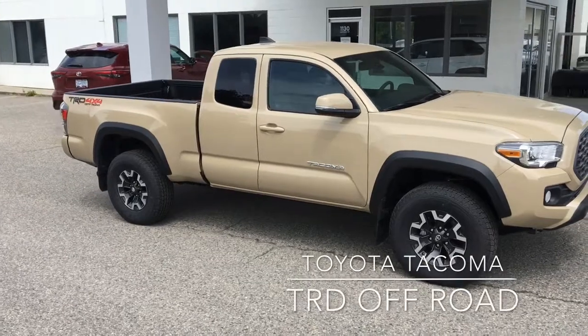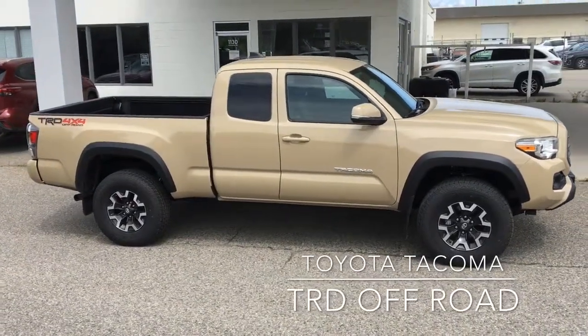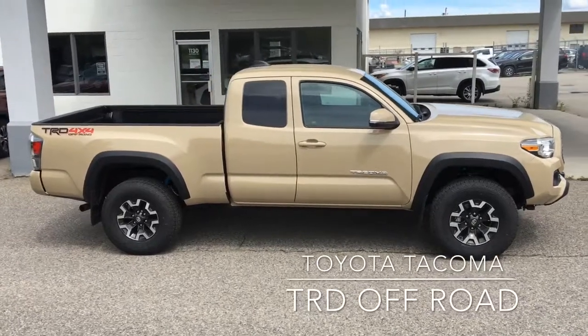Backcountry enthusiasts, you'll love the Tacoma TRD Off-Road. This access cab looks great in quicksand tan and it comes equipped with Bilstein shocks and is ready to tackle any terrain.